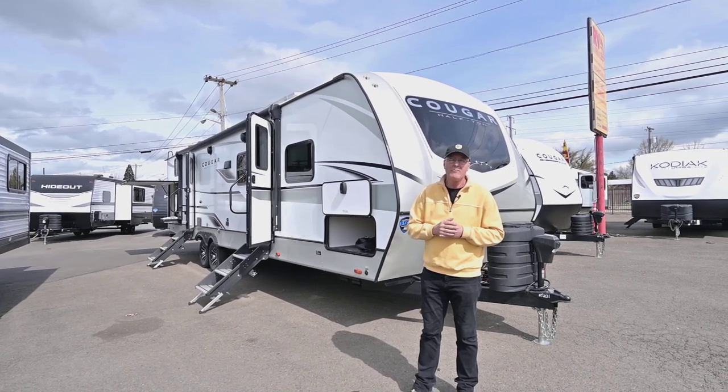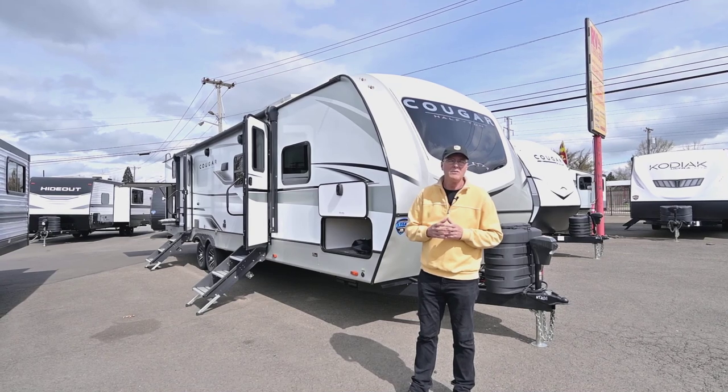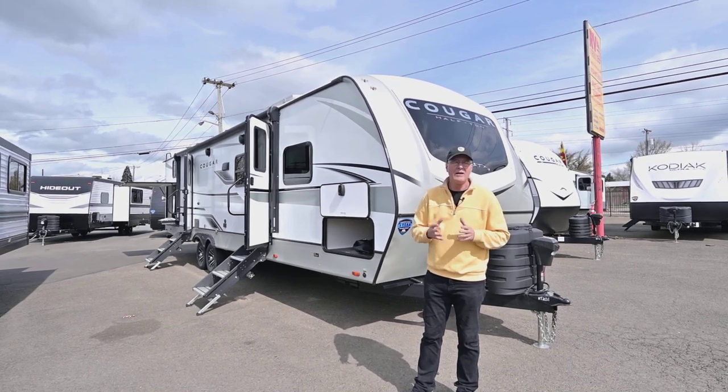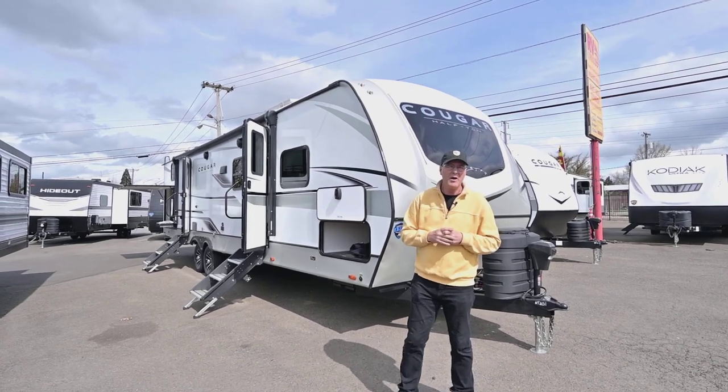You can call me at 541-521-3642. Tom Peterson, anytime, seven days a week till nine. Let me know — talk about this one and other trailers we might have that might even fit your needs better.